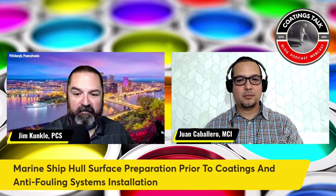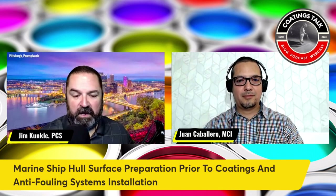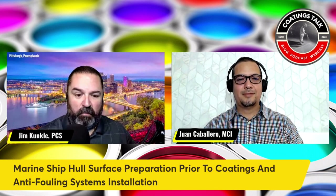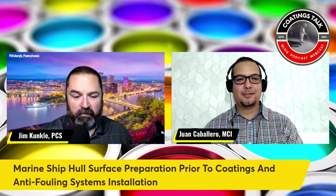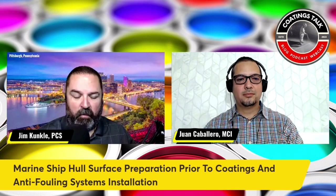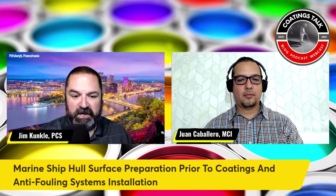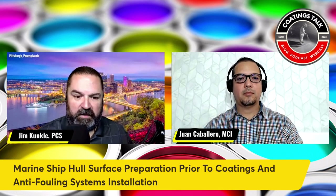That's the reason why I wanted to have you on, because I know your background working in the marine industry. You're not only looking at ships that go through the ocean, but also in freshwater as well. When we talk about biofouling and biomass that can build up on a ship's hull, it can be freshwater or saltwater. There are various steps involved in order to properly prepare that surface before coating application, and importantly, anti-fouling systems are installed.